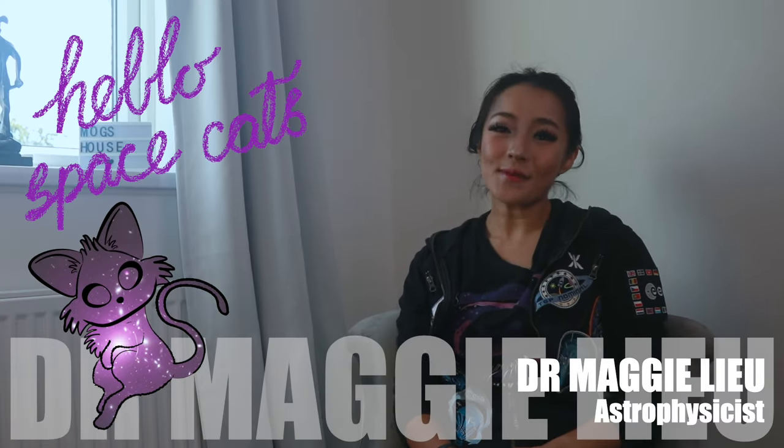Hey Space Cats, I'm Dr. Maggie Liu and in this week's video, we'll be talking about OSIRIS-REx. So let's begin!